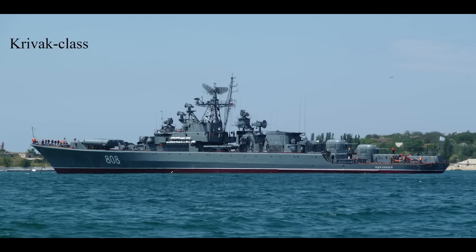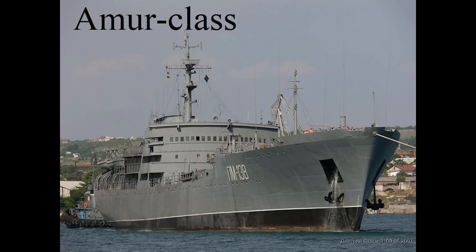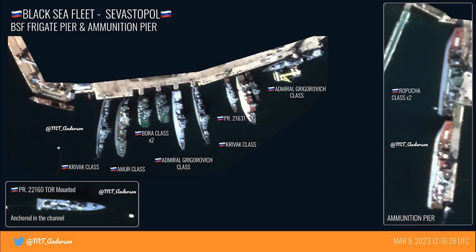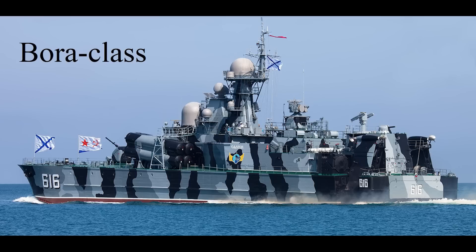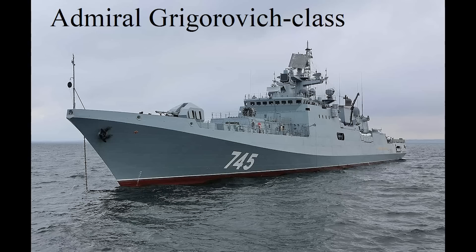The Black Sea Fleet has two Krivak class ships, the Ladny and Pytlivy. Next to it is an Amur class repair ship. Russia has 18 of these in total, two of which are attached to the Black Sea Fleet — they don't warrant names, just called PM56 and PM138. Next, a pair of Bora class hovercraft, which are guided missile corvettes designed for coastal defence against other surface vessels. Only two are in service: the Bora and the Samum. Next to the Bora class boats we have one of the Admiral Grigorović class frigates; the Black Sea Fleet has three of these, including the Admiral Makarov, which is the new flagship following the sinking of the Moskva.